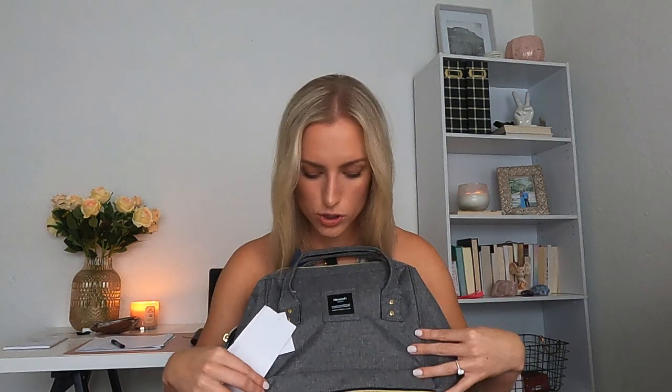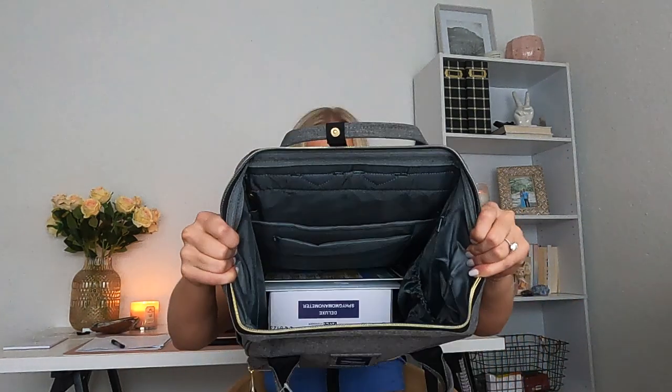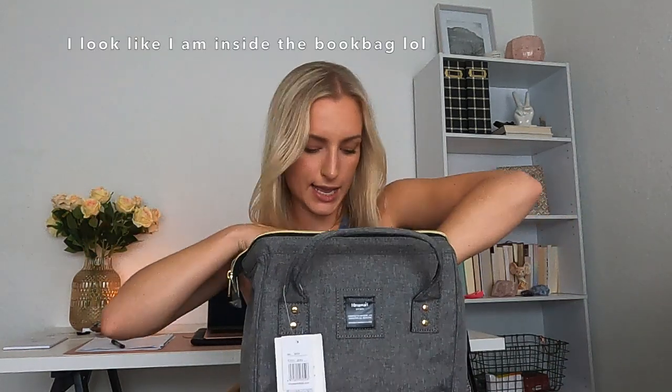Next I'm going to show you this backpack I got off Amazon too. It is the brand Himawari — I don't know if I'm saying that right, but I thought it was so cute. It's gray and it's resistant to fluids, which I liked, and it has these gold and black little accents on it. Inside I was super surprised at the amount of space — it's like one big pocket, just a big stack. I like it.